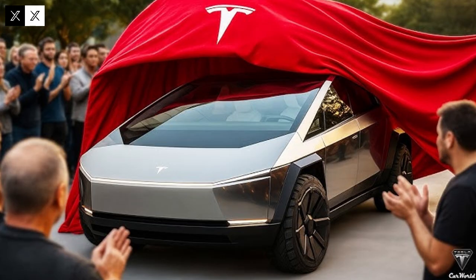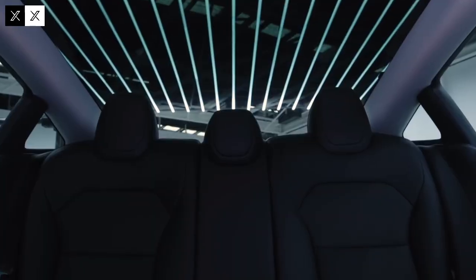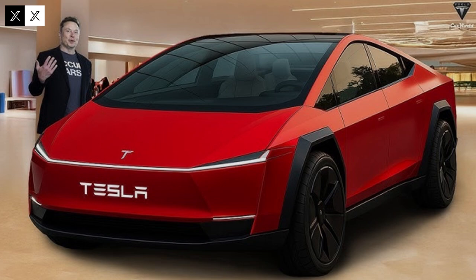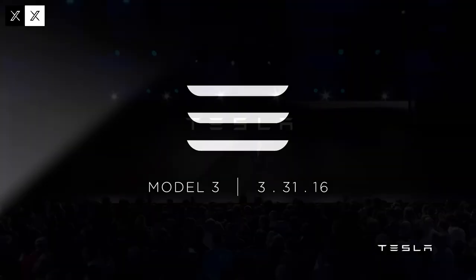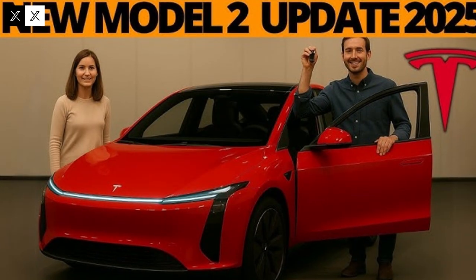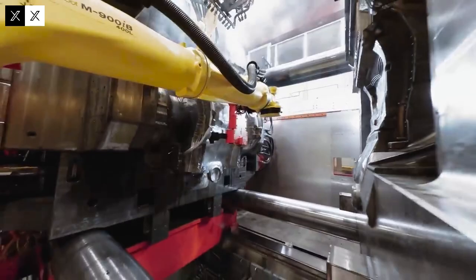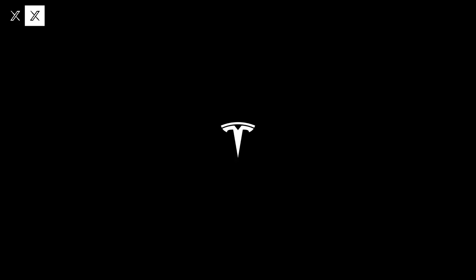The Tesla Model Q aims to reinvent the concept of an affordable electric car, combining a lightweight, durable structure packed with advanced technologies. Using state-of-the-art materials such as aluminum alloys and high-strength steel — the same ones used in the Model 3 and Model Y — the vehicle offers excellent impact protection without compromising weight. Weighing between 3,000 and 3,200 pounds, the Model Q is significantly lighter than rivals like the Chevy Bolt EV at around 3,500 pounds and the Nissan Leaf at approximately 3,500 pounds. This lightness translates into better fuel efficiency and faster acceleration. The design also prioritized aerodynamics: smooth body lines, recessed door handles, and a flat floor optimized for airflow give the car an estimated drag coefficient of between 0.23 and 0.25.